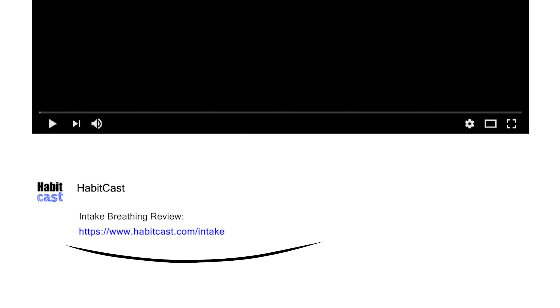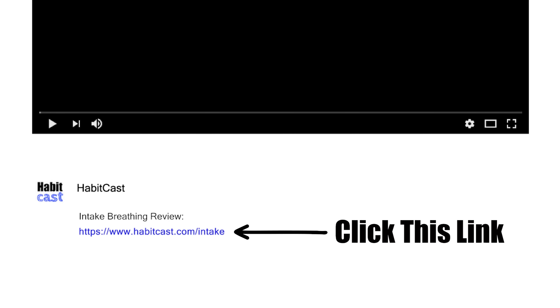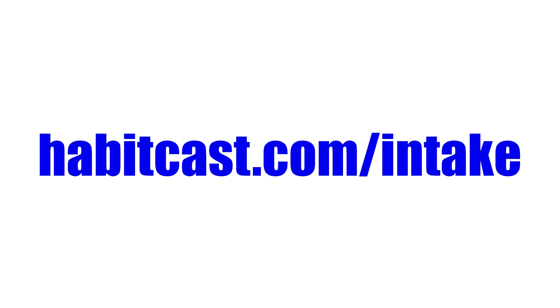If you want to get intake breathing at the cheapest possible price, click the link below this YouTube video in the description and you'll be taken to the best place to purchase it. Or you can type the following URL into your browser: habitcast.com/intake. I hope you enjoyed this intake breathing review — thanks for watching.